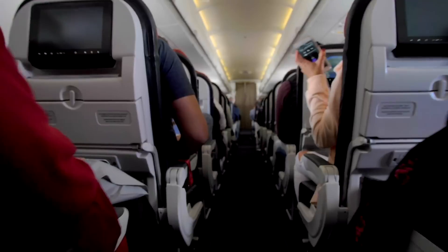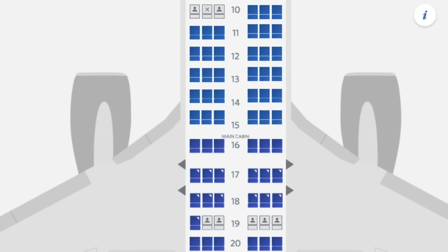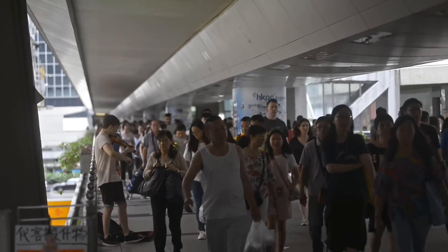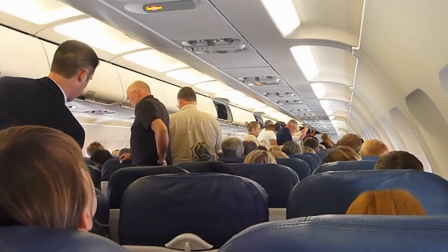The next hack to get a row to yourself could work if you're fairly confident the flight won't be full: book the middle seat as a solo traveler. Selecting a middle seat works because other travelers probably don't want to sit beside you either, leaving the surrounding seats open. I'd bet the best combination is booking the middle seat in row 13. But if you think it could be a full flight, don't try this — you'll end up stuck in a middle seat.